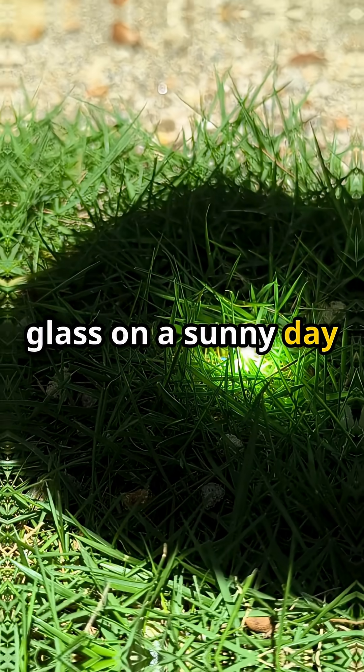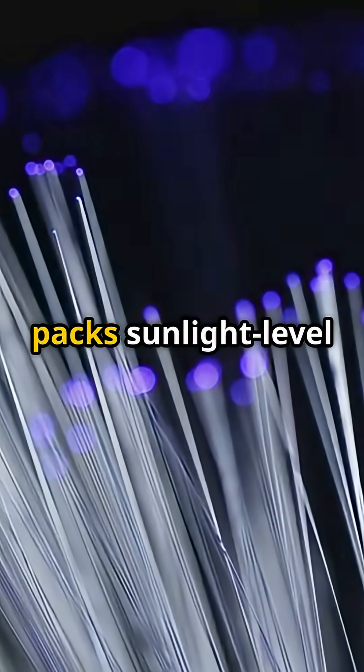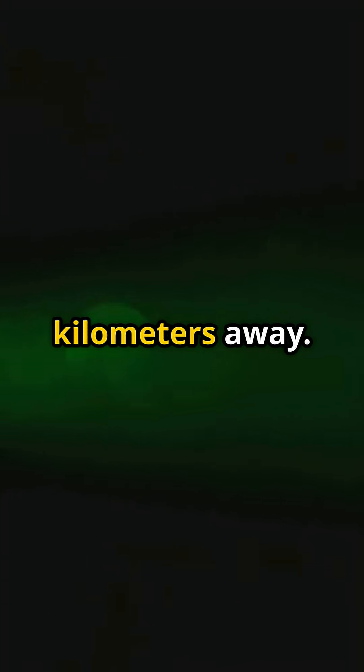Grab a magnifying glass on a sunny day, focus sunlight and paper burns. Same physics, bigger flashlight — a fiber laser amplifier packs sunlight-level energy into a pencil-thin spot kilometers away.